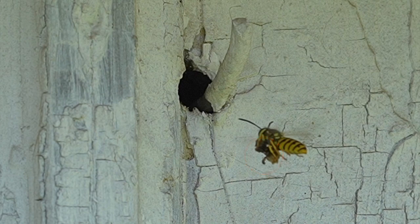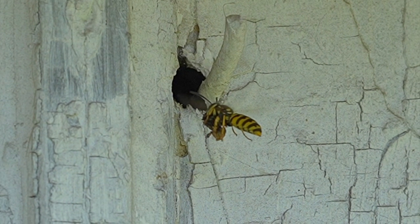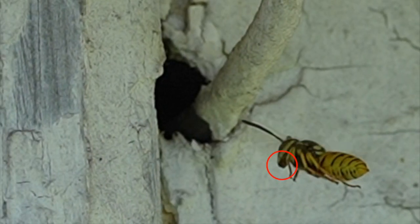Now that the worker wasps are getting so proficient at foraging, the queen herself probably stays mostly in the nest these days laying eggs — that's her main job once the workers take over the foraging activities.